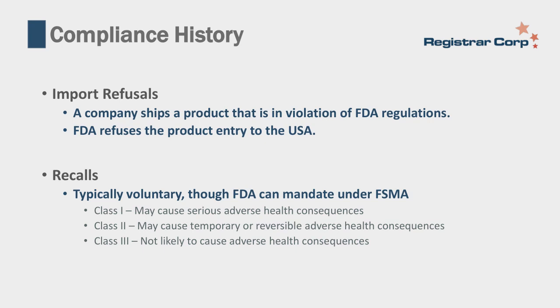Import refusals occur when a company ships a product in violation of FDA regulations and FDA determines the product is in fact in violation—refusing entry to the United States. Import refusals are a matter of public record and will be listed in your compliance history on FDA's website. When refused, you have two options: destroy the product at port or send it back to the home country. Both involve time and money, so ideally you want to ensure shipments are not refused.